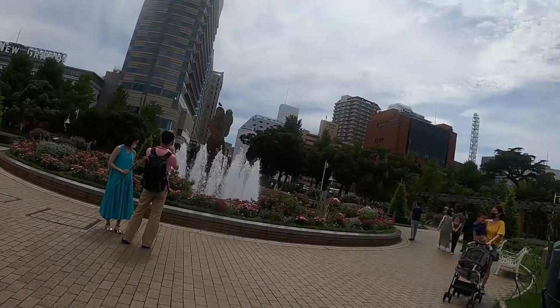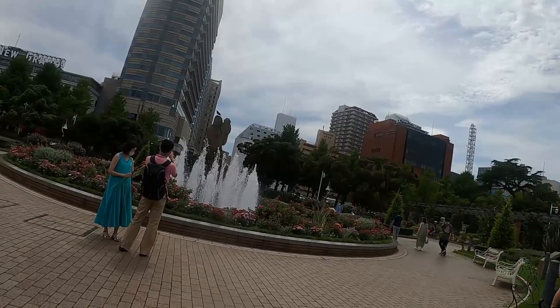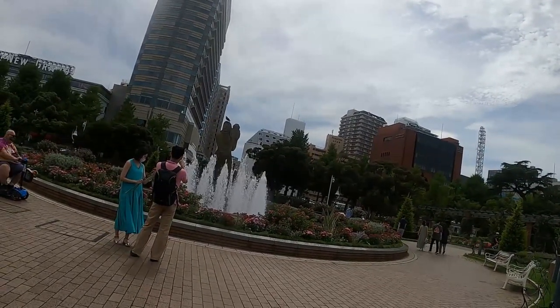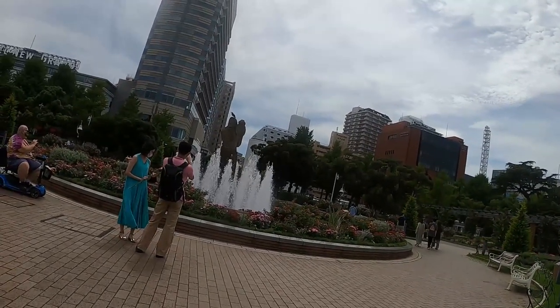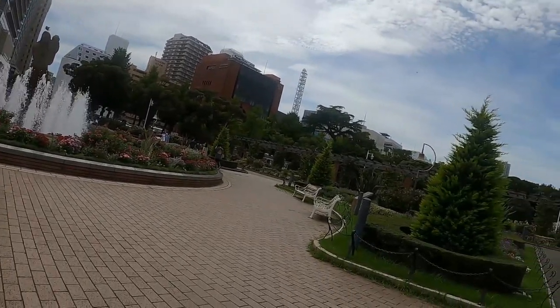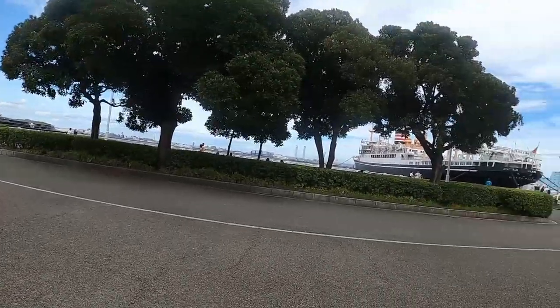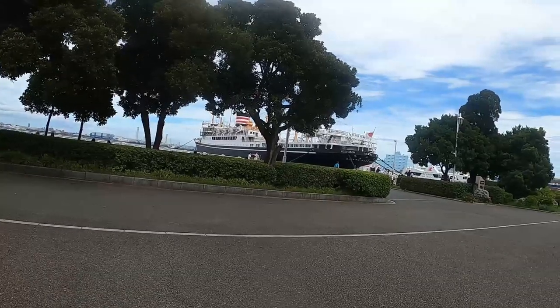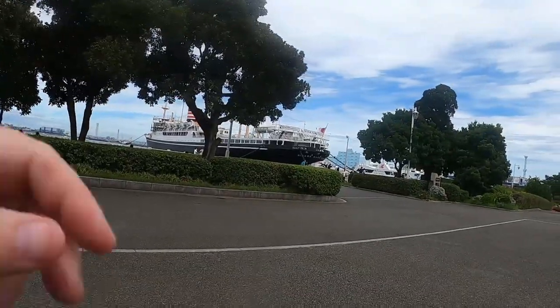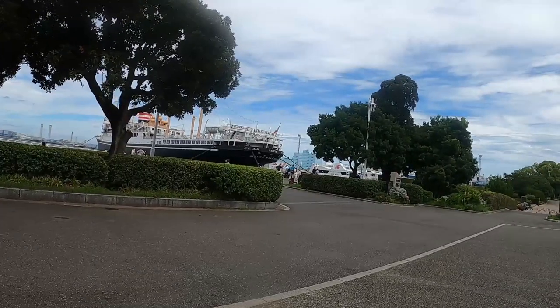A woman was putting some kind of vase or something to hold water, I guess. There's a big boat over here, a big ship — Takawa, Haru, Yokohama.